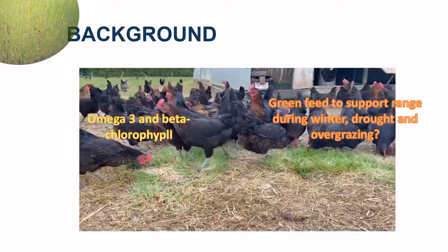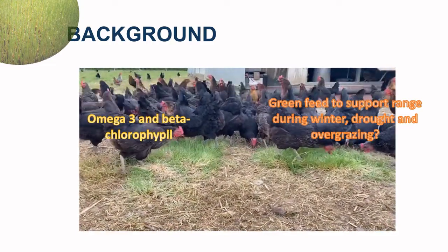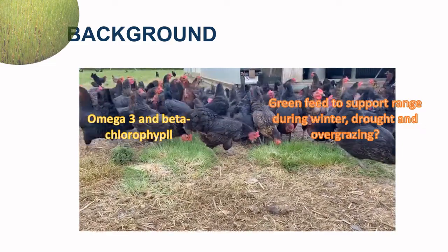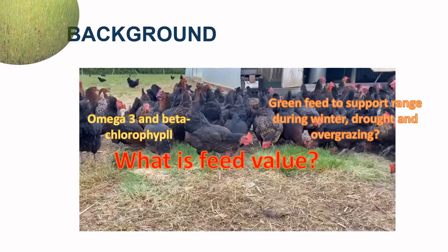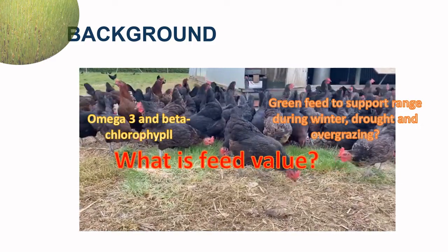Sprouted seeds may be a way of giving birds green forage, but the sprouting process itself could change the feed characteristics of seeds by converting starch to sugars. Sprouting also reduces some of the plant's own natural protection, such as anti-nutritional factors. It can also add enrichment in the housing to provide both a food source and entertainment. However, in conventional settings, although sprouted seeds provide green forage, we do not have enough information on their feed value.